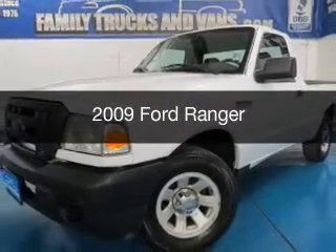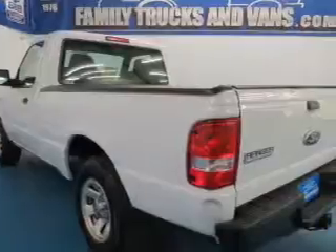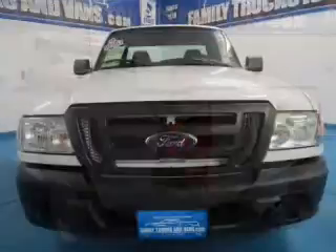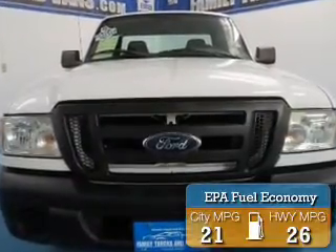This is a used 2009 Ford Ranger. It's powered by rear-wheel drive, a four-cylinder engine, and a five-speed automatic transmission. Great fuel efficiency saves you money by requiring fewer trips to the gas station.